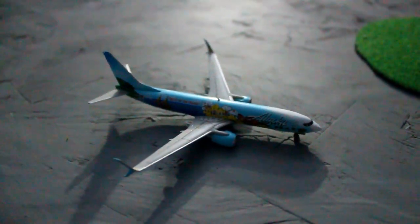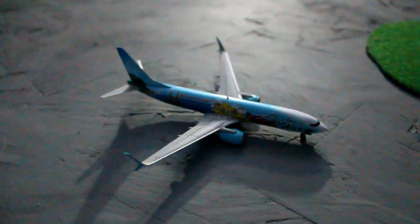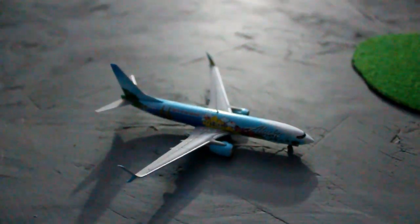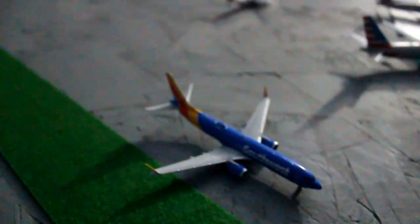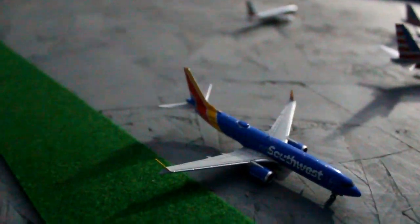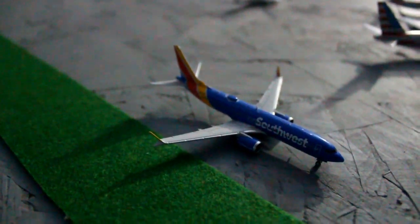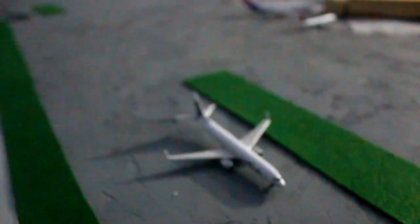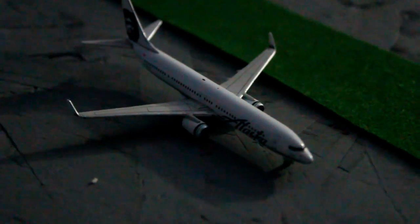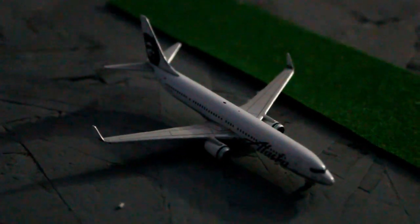Right here we have an Alaska Airlines Boeing 737-900 in the Spirit of the Islands livery, and it is taxiing for departure, heading out to Portland. Here we have a Southwest Airlines Boeing 737 MAX 8 taxiing for departure, heading out to Houston Hobby. And here we have another Alaska Airlines Boeing 737-900, also taxiing for departure and heading out to Portland.